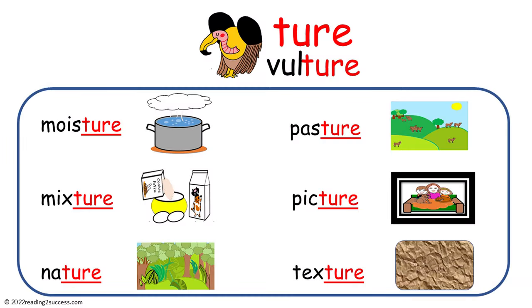Now introduce kids to words that end in T-U-R-E and make the sound 'sure', like: vulture, moisture, mixture, nature, pasture, picture, and texture.